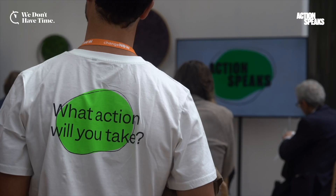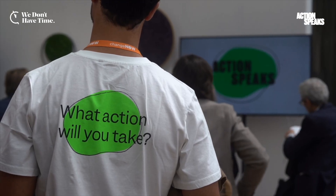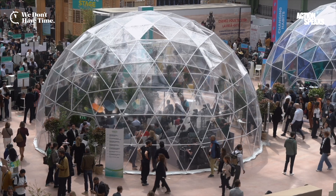Action speaks louder than words. We are a platform where we share climate solutions — scalable, viable, optimist solutions that can make an impact right here, right now.